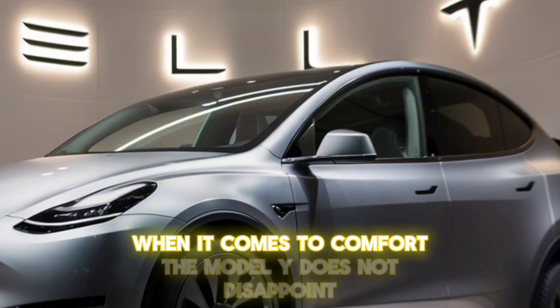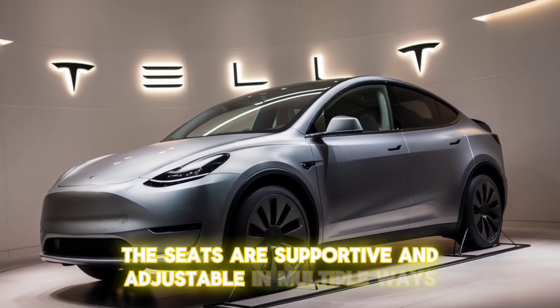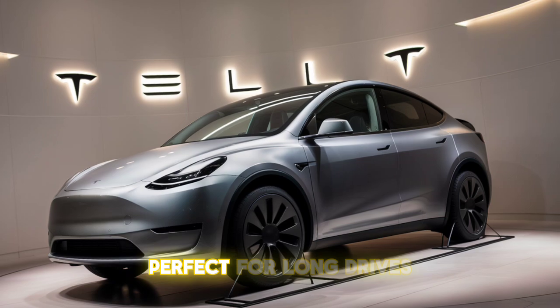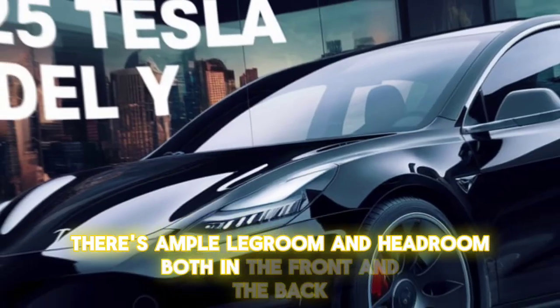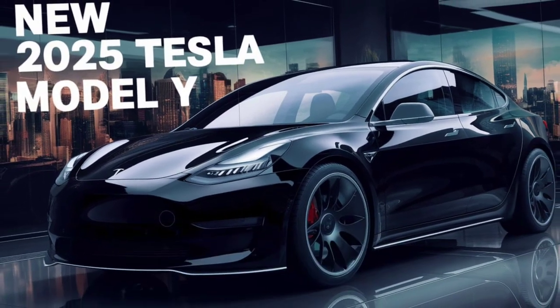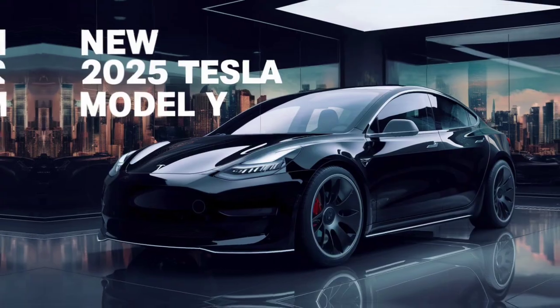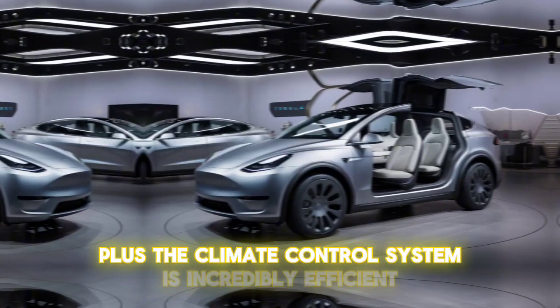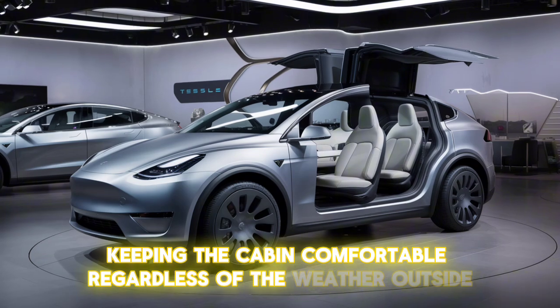When it comes to comfort, the Model Y does not disappoint. The seats are supportive and adjustable in multiple ways, perfect for long drives. There's ample legroom and headroom, both in the front and the back, and the flat floor enhances the spaciousness. The ride is smooth and quiet, thanks to the electric drivetrain. Plus, the climate control system is incredibly efficient, keeping the cabin comfortable regardless of the weather outside.